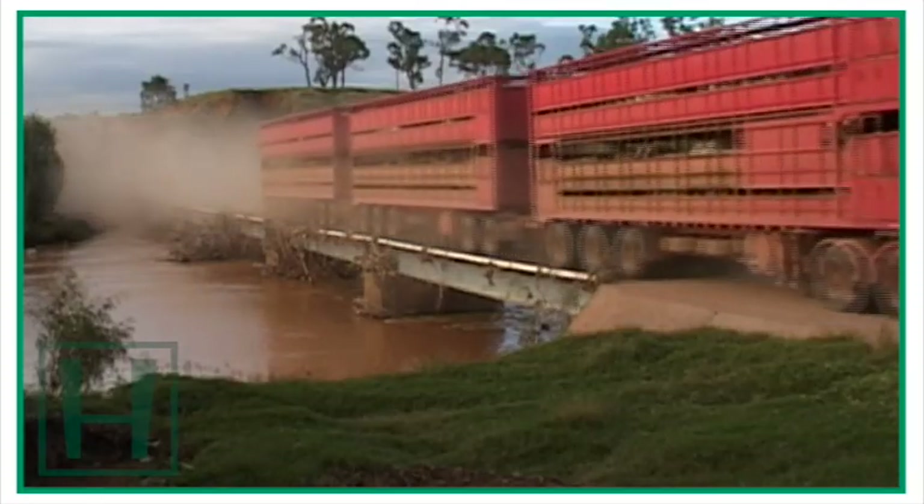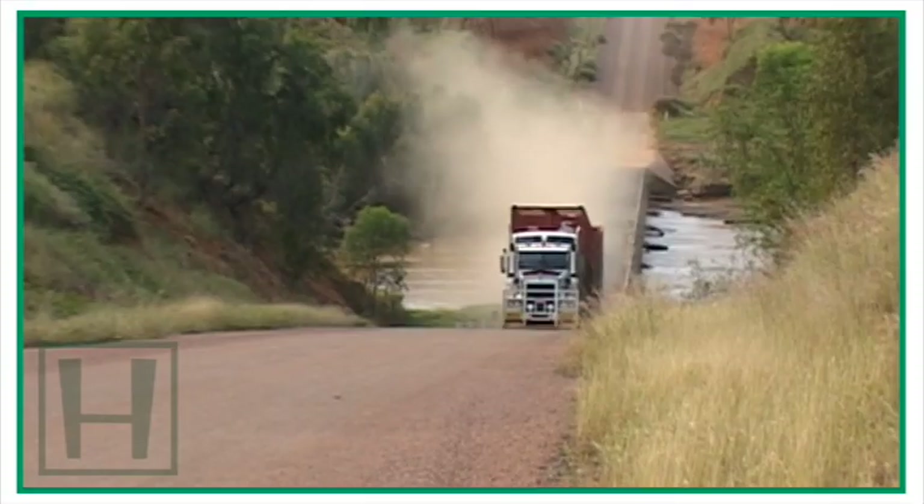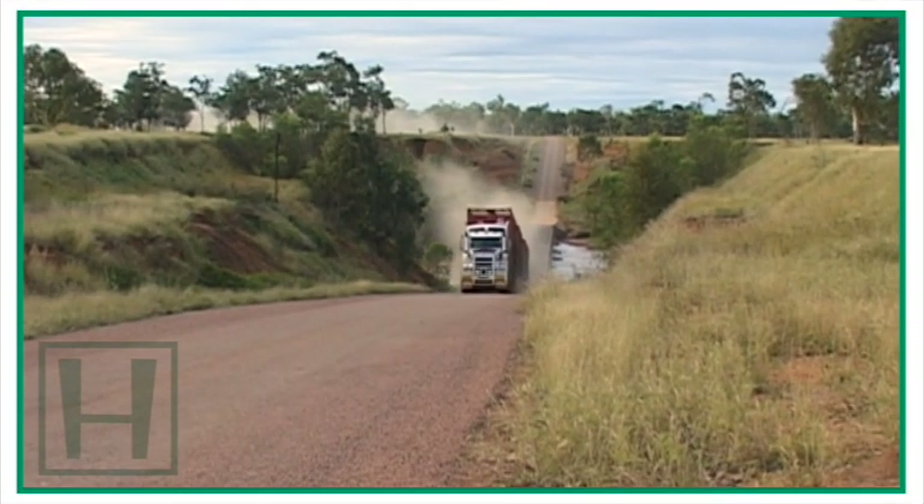Take note of the bull bar on the front of the Kenworth T650 — in a minute we'll show you why they're a must in this country.